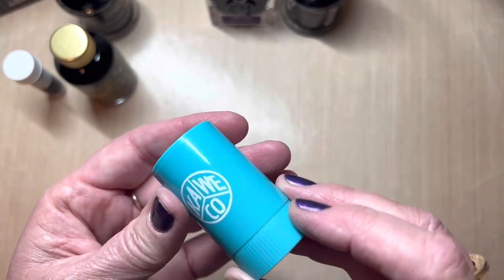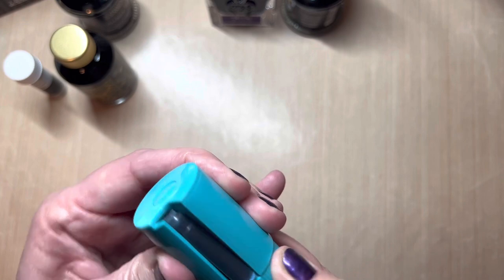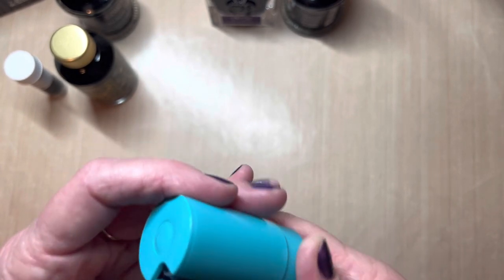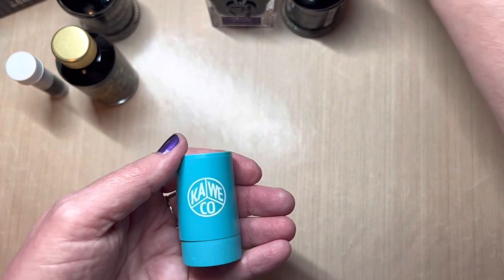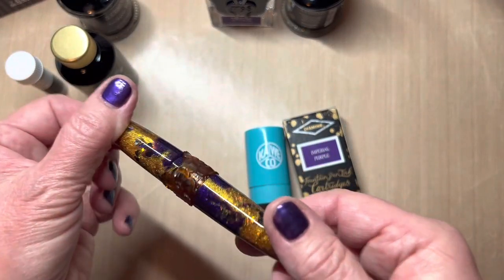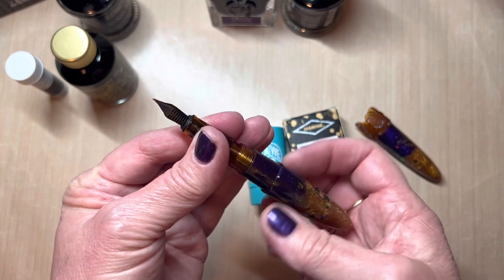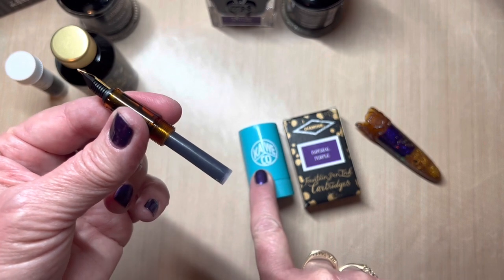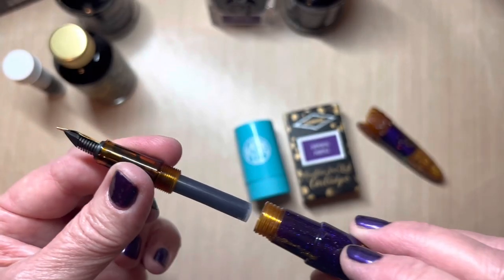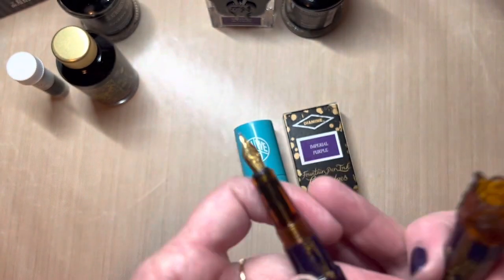This is a cute little cartridge holder — it's the Kaweco brand. You turn it and dispense a cartridge, and I believe there are eight colors in their total. The reason I've ordered more Kaweco cartridges is I have not been able to find a converter for the Bennu Ambrosia line, so I'm only able to use international standard short cartridges. These also fit the Diamine, which is what's in there now.